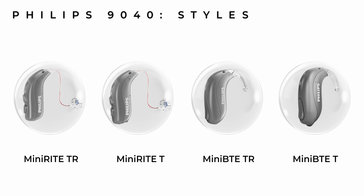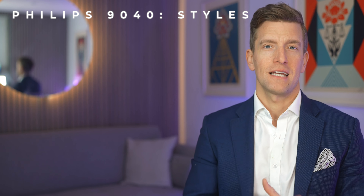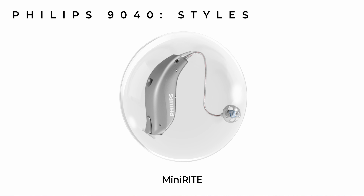If you're interested in one of these four styles and you're happy to head to a Costco warehouse, then you're in luck. Starting from the left, you'll see the HearLink MiniRite TR — the receiver in canal rechargeable version with a built-in telecoil. Then the MiniRite T, which uses a 312 disposable battery needing changing roughly every 5 to 10 days. The Mini BTE TR, which is Philips' rechargeable BTE, and the Mini BTE T, which uses a size 312 battery and also has a built-in telecoil. All four models available at Costco have a built-in telecoil.